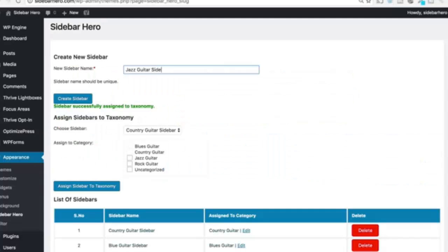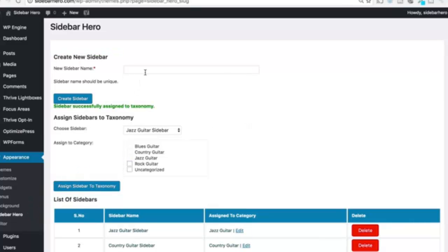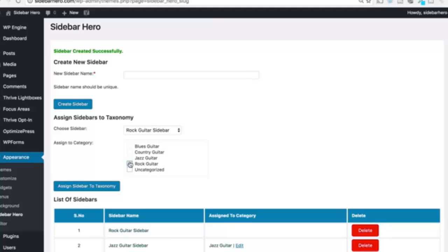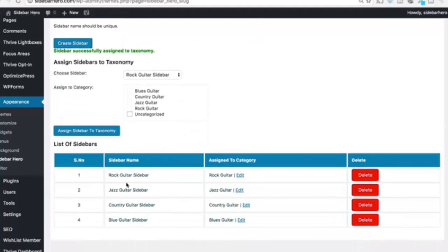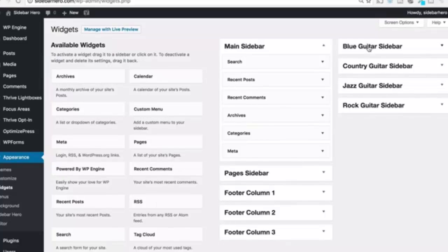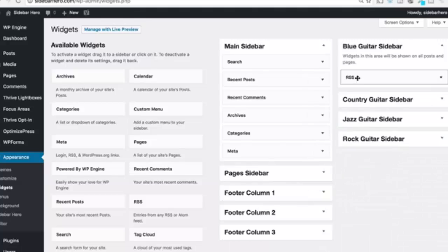Let me tell you a little bit more about how this all works and what you can do with Sidebar Hero. Once you get Sidebar Hero, you go in and create custom sidebars for each one of your blog post categories. You then assign the new sidebar to your blog post category that you want it to show up on. And then just like that, magically, those sidebars will overwrite your default sidebar and show up across your blog post categories.